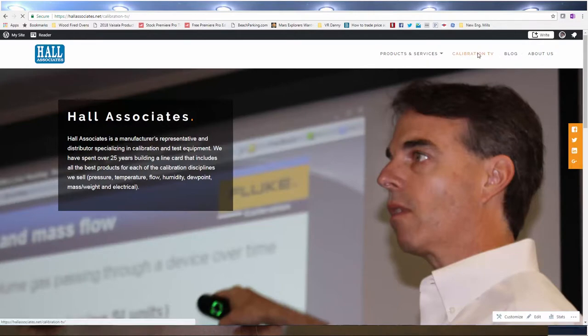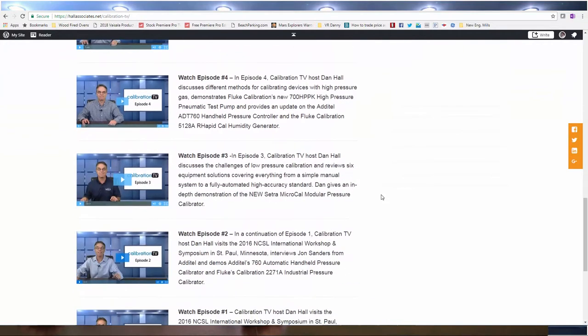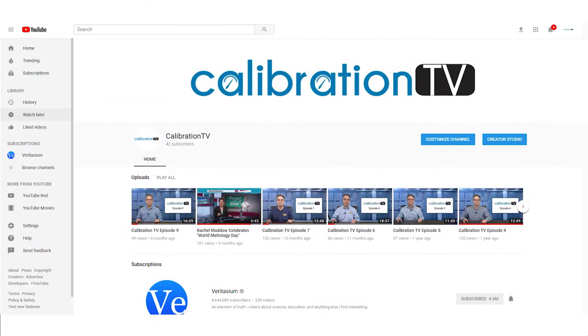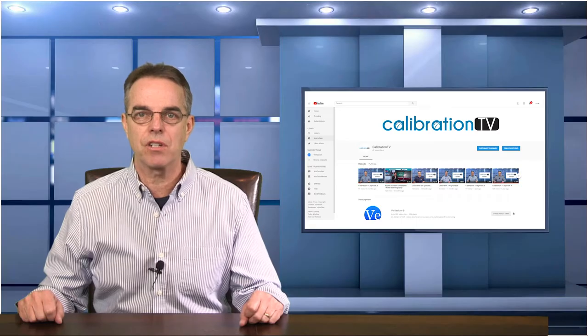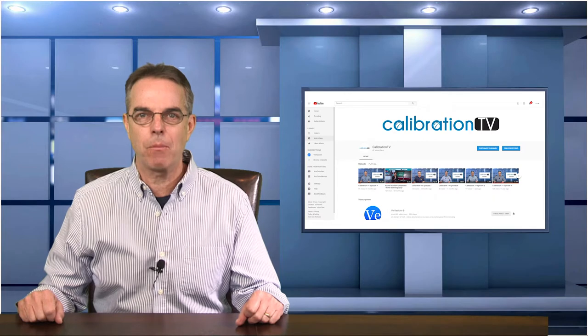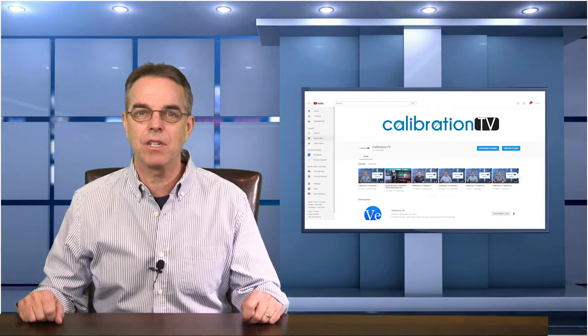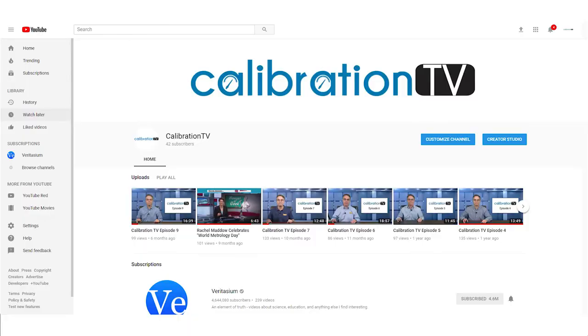But first I wanted to talk about an alternate way to watch Calibration TV episodes and ask for your help. I think most of you are watching episodes on my website because that's the link that I share most often in emails and on social media posts, but I also upload all the episodes to a YouTube channel at the same time.